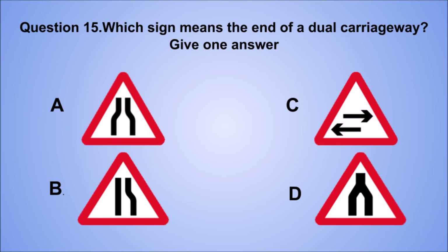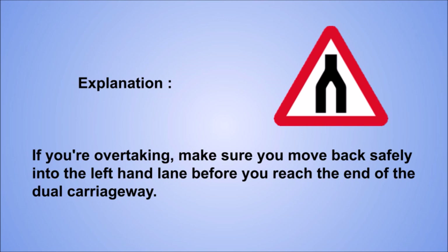Explanation: if you're overtaking, make sure you move back safely into the left-hand lane before you reach the end of the dual carriageway.